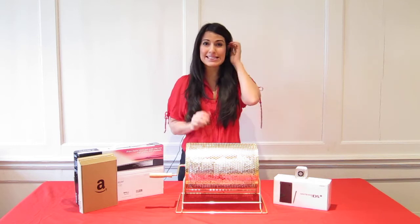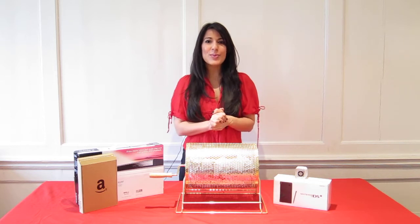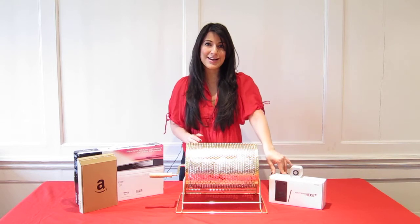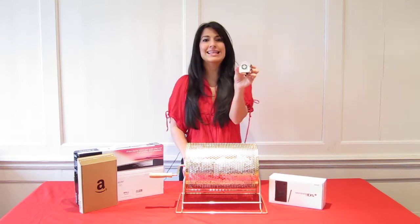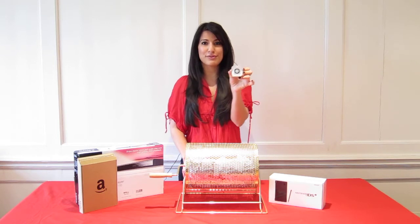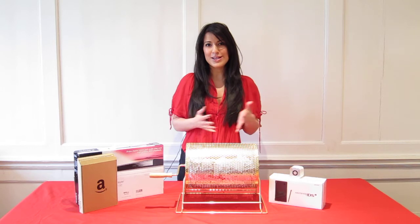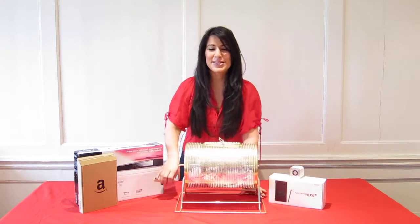All Prize Draw entry tickets have been placed into our Prize Draw Drum. The first ticket picked out will win our first prize, this brand new Nintendo DSi. The second ticket picked out will win our second prize, this Apple iPod Shuffle. The third ticket picked out will win our third prize, which is a £10 in-store gift voucher. OK, here we go.